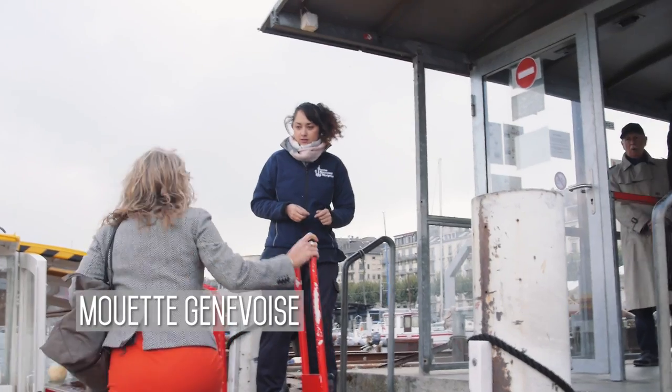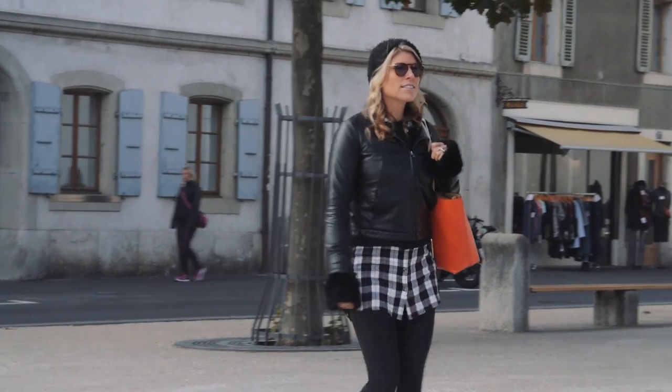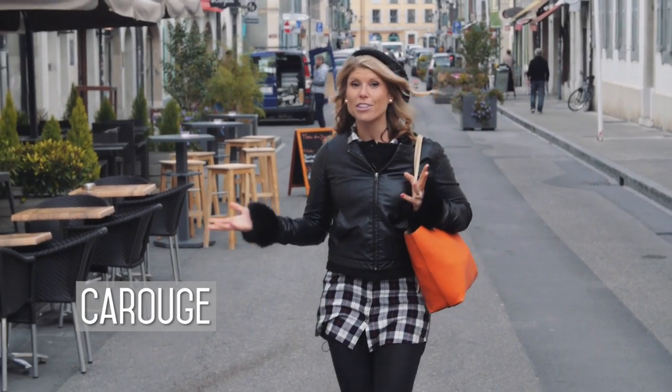It began with a water taxi ride and a jump on the tram to discover a popular Mediterranean-style neighborhood. Just 10 minutes outside of the city center is this really charming neighborhood called Carouge, and it reminds me so much of the West Village.